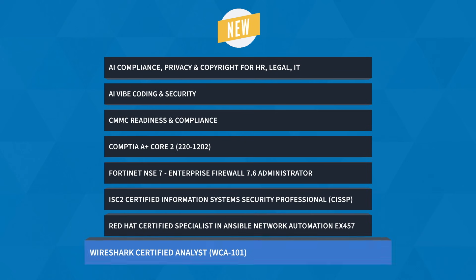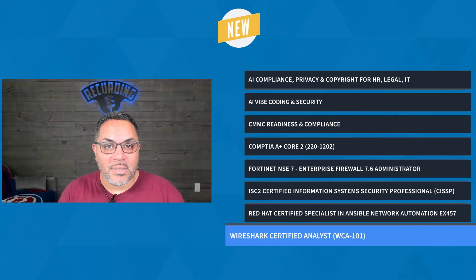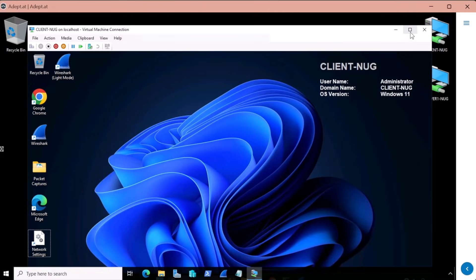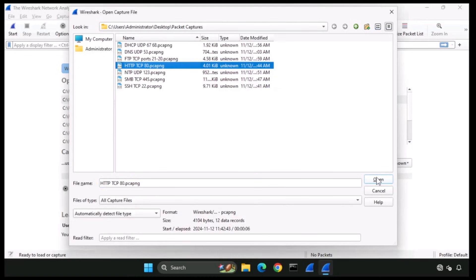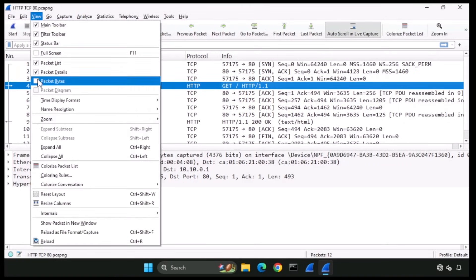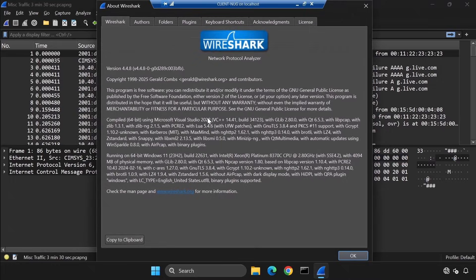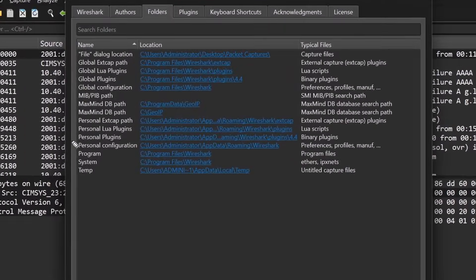First up, we've got Wireshark Certified Analyst Training with Keith Barker and Lalo Nunez. Wireshark is the world's most popular network protocol analyzer. It lets you capture and inspect the packets moving across your network so you can see exactly what's happening behind the scenes. In this training, you'll learn how to troubleshoot network issues with Wireshark's analysis tools and use command line options for automated packet captures.